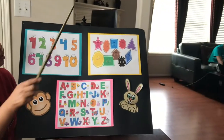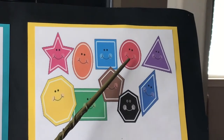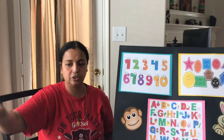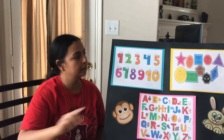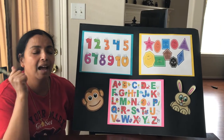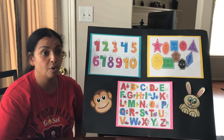Very good. Moving on to our next one. What is this? It's a circle. Circle. Let's do it one more time — circle. And what color do you think the circle is? It is red. How do you say red in Spanish? It is rojo. Good job.